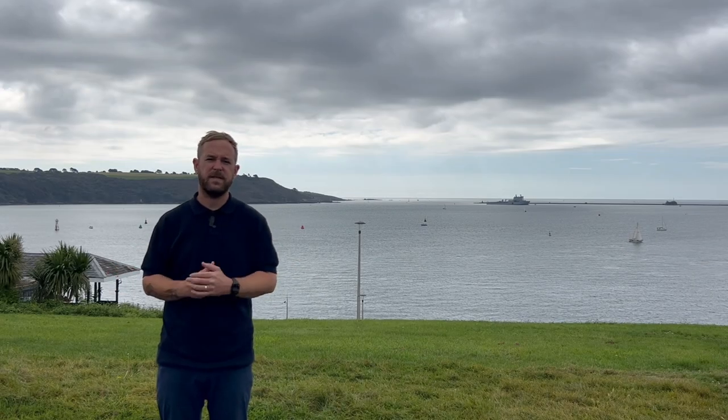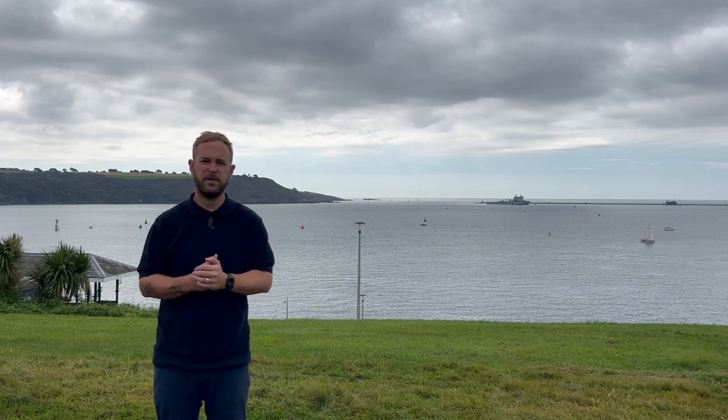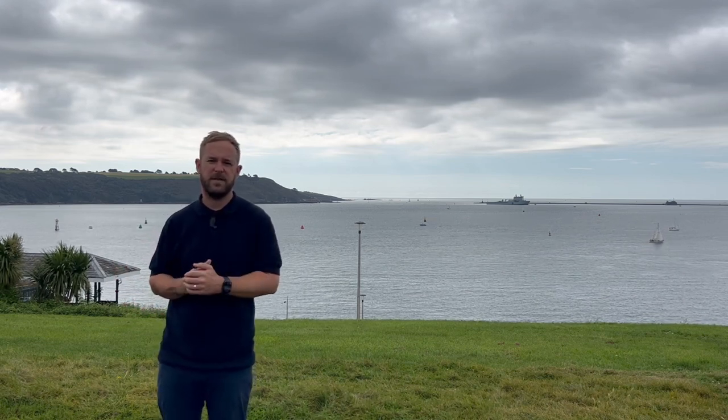Hi everyone, my name is Luke Boone, your local estate agent in Plymouth, and today I'm on Plymouth Hoe introducing you to a stunning two-bedroom ground floor apartment located just a stone's throw away from the main road.